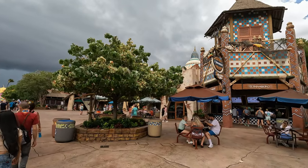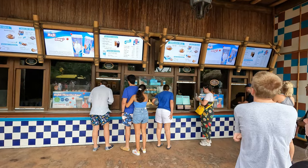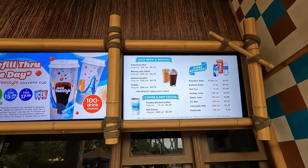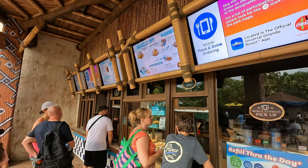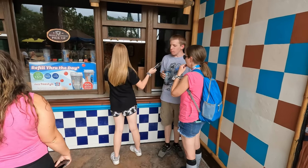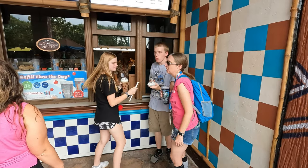My kids wanted Cinnabon, which is located just across the street from Confisco. There is a Cinnabon located in CityWalk, however this one usually has a shorter line. My son likes to get the mini cinnamon rolls and my daughter gets the iced coffee. She said it's one of the best that she's ever had. If you're looking for a quick snack, this might be a good spot for you.